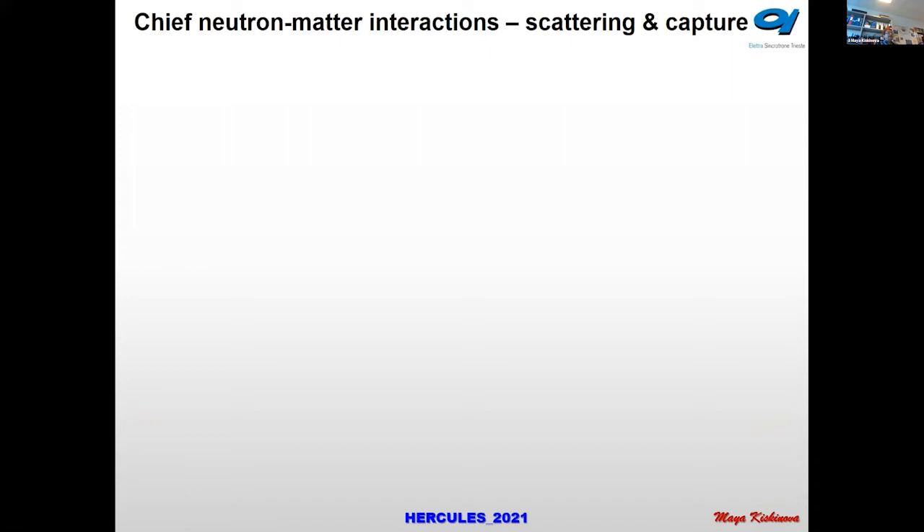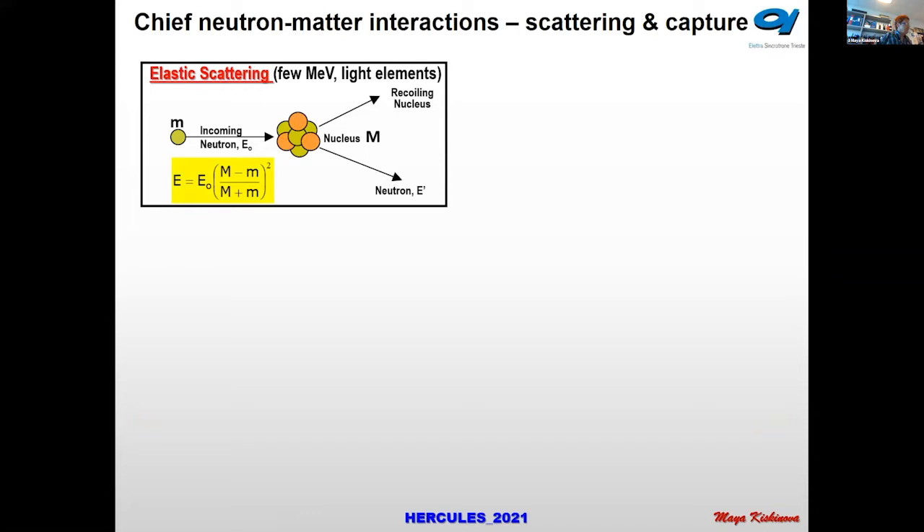Briefly, the chief neutron-matter interactions are scattering and capture. In elastic scattering, neutrons collide with atomic nuclei and are deflected with a small loss of energy, with the energy transferred to the recoiling nucleus. As a result, you can get a lot of structural information.